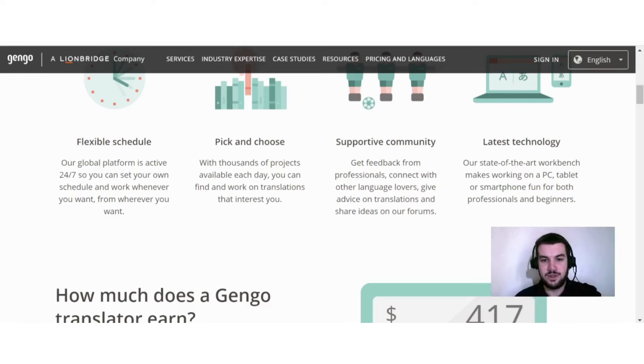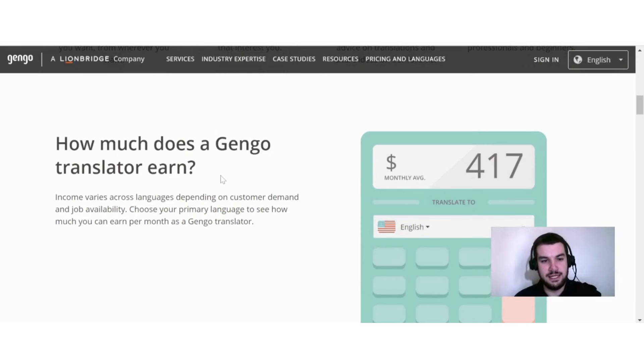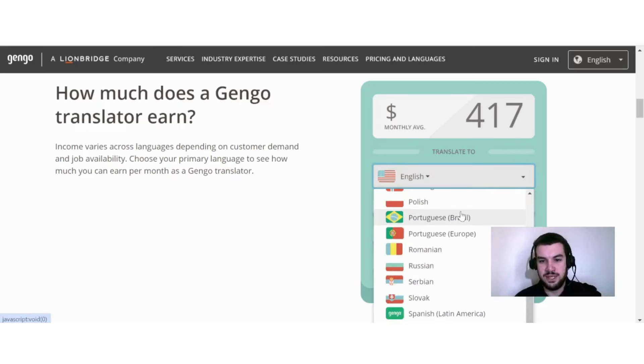They also offer a supportive community where you can get feedback from professionals, connect with other language lovers, give advice on translations and share ideas on their forums. Their state-of-the-art workbench makes working on a PC, tablet or smartphone fun for both professionals and beginners. They show how much a Gingo translator can earn — I selected English and the monthly average is $417.